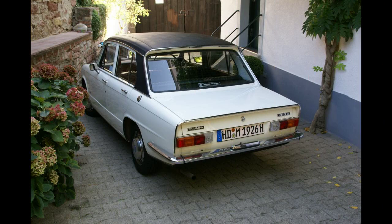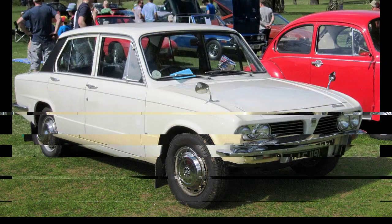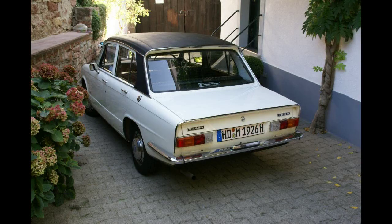The suspension used coil springs all-round and was independent at the front, incorporating a dead-beam rear axle at the back, which represented something of a technological retreat from the all-independent suspension offered by the 1300. In 1972 the power output was increased to 65 brake horsepower (48 kilowatt, 66 PS), with an uprated carburettor and inlet manifold. These later cars also had a silver nose badge; earlier cars had a black nose badge.